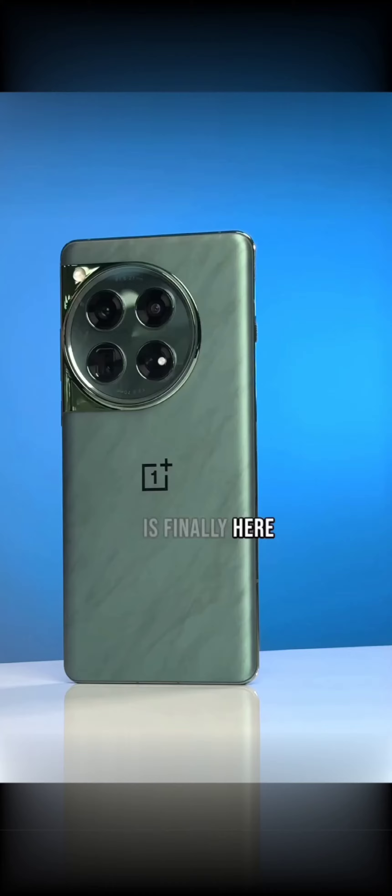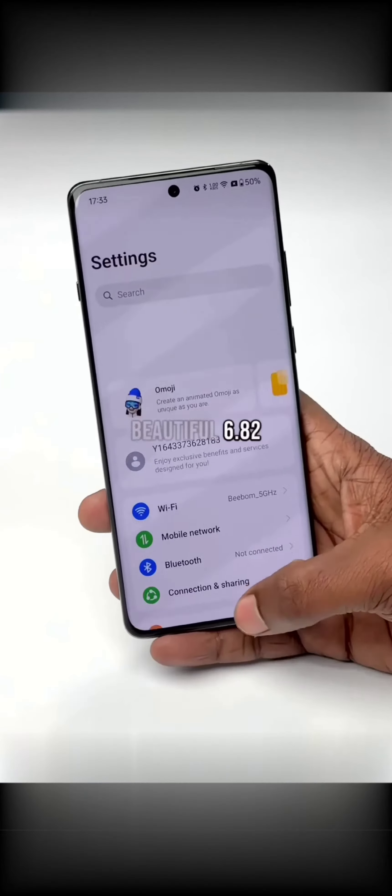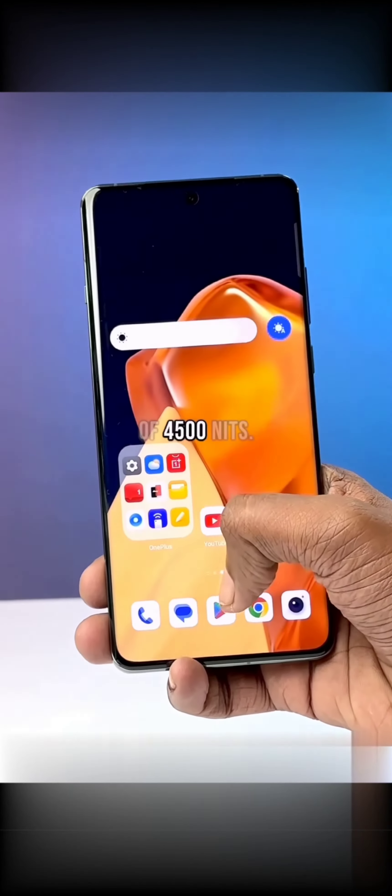OnePlus 12 is finally here and this is the most value for money flagship right now. This has a beautiful 6.82 inch 2K 120Hz 10-bit LTPO panel with Gorilla Glass Victus 2, plus a crazy peak brightness of 4500 nits.